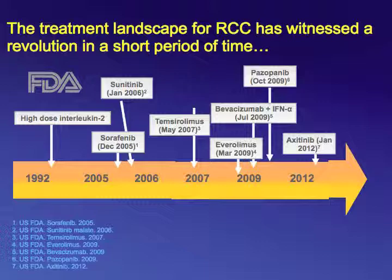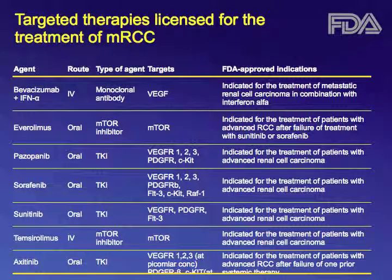In January 2012, axitinib was FDA approved. This slide summarizes for you the targeted therapies that are licensed in the U.S. for treatment of metastatic renal cell cancer.